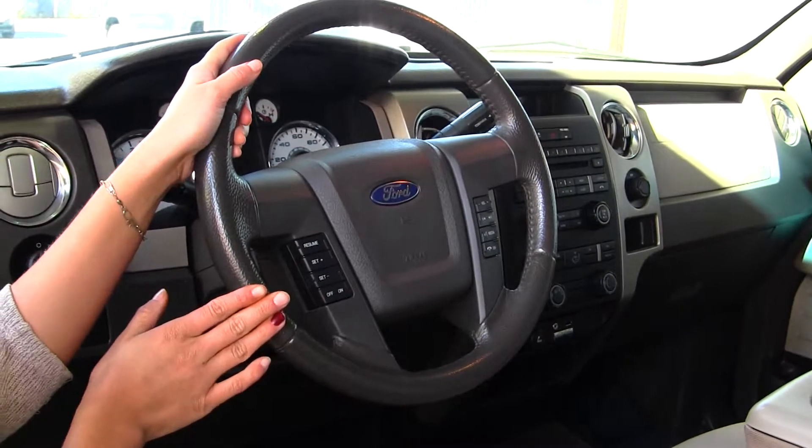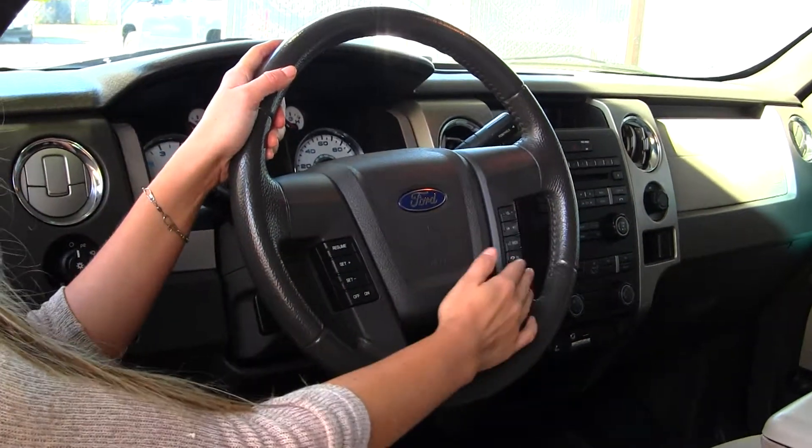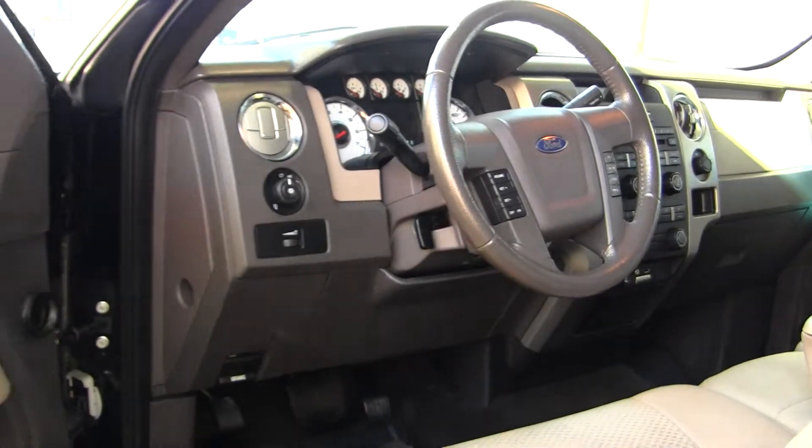Integrated in the steering wheel it has cruise control, stereo controls, and Bluetooth. It comes equipped with all the power options — windows, locks, and mirrors.